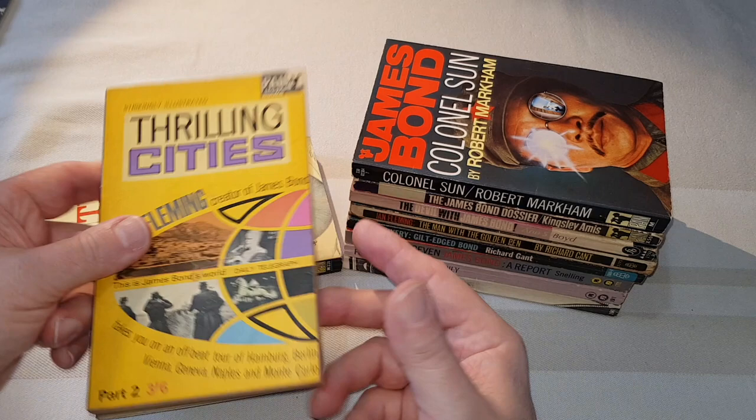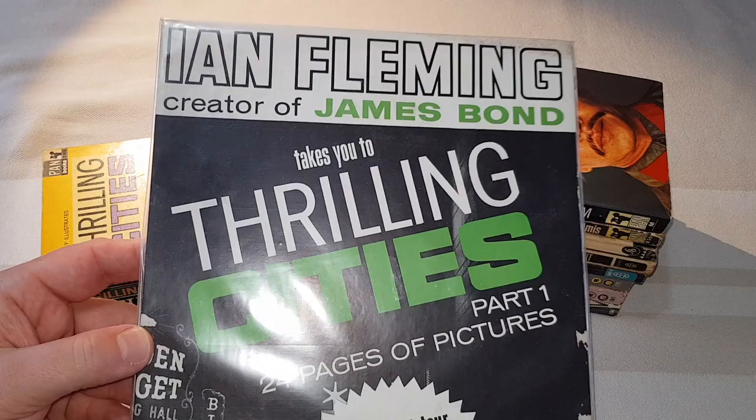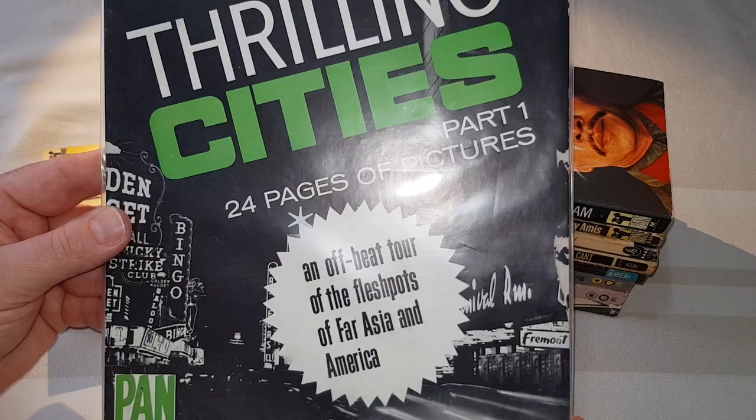And to tie in with this, I have — I can't remember for the life of me where I got it — I got this, which is a store display card for 'Thrilling Cities'. This would have been solid cardboard and it would have been put on display in a bookshop for all to see, like a window display card. So that's for Thrilling Cities, which is quite nice.